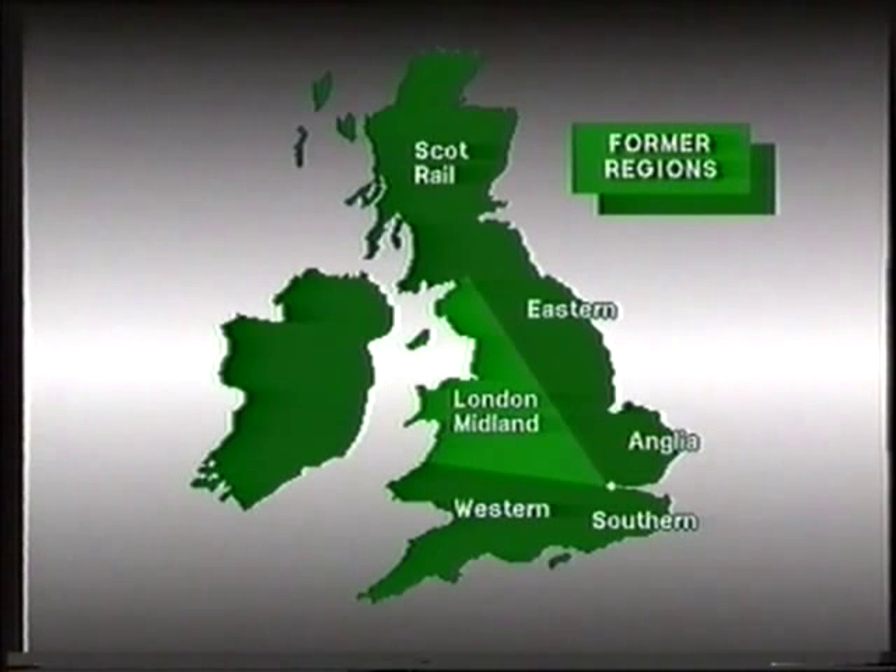Again from London, this time fanning out to the north-east, was the Eastern region. Connecting south Wales and the west country with London was the Western region. East Anglia was served by its own region, Anglia. Finally, the south of England was served by the Southern.